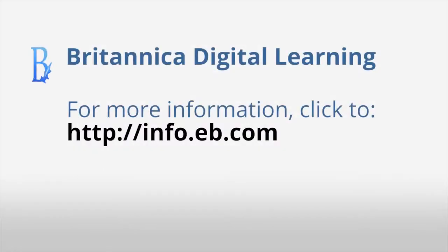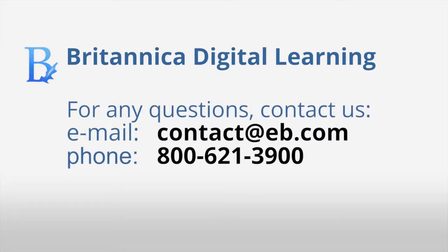At Britannica Digital Learning, we look forward to partnering with you to prepare students for the world they'll shape. For more information or to view other Britannica School videos, please visit our website at info.eb.com. If you have specific questions or would like pricing for a subscription to Britannica School, send us an email at contact@eb.com or call 800-621-3900.